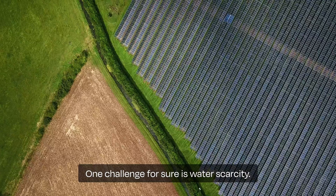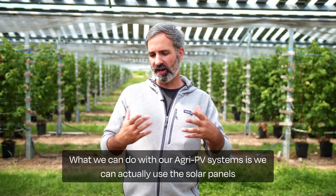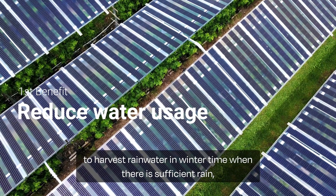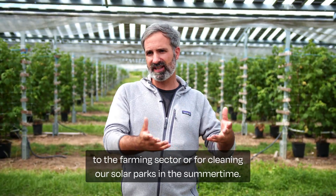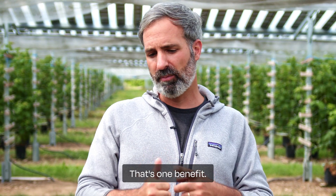One challenge for sure is water scarcity — we see more droughts. What we can do with our AkiPV systems is we can actually use the solar panels to harvest rainwater in wintertime, when there is sufficient rain. Then we seasonally store it in a rainwater storage and bring it out to the farming sector or for cleaning our solar parks in the summertime. That's one benefit.